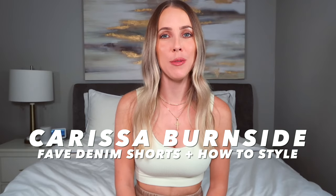Hey guys, welcome back to my YouTube channel — or if you're new, hi, my name is Carissa. Today's video is going to be a good one. I am back with another styling video. I'm hoping by now it's summer for everyone. Obviously with summer you gotta replace those jeans and swap them out for some denim shorts. I'm going to be sharing six of my favorite go-to, most worn denim shorts.